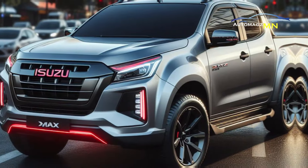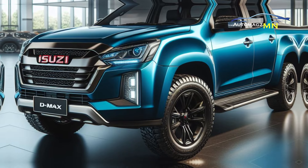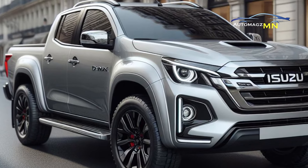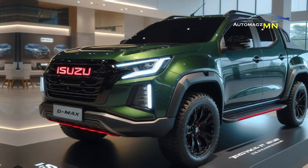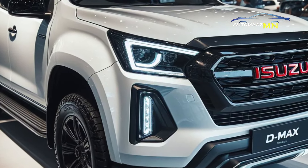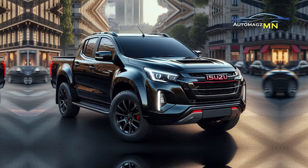Prices vary greatly. Based on several sources of information obtained as of December 2, 2023, the price of the Rodeo MT is IDR 497.6 million, equivalent to approximately $32,017 USD, and the Rodeo AT is IDR 536.7 million, equivalent to approximately $34,772 USD. Please remember that car prices can change at any time.